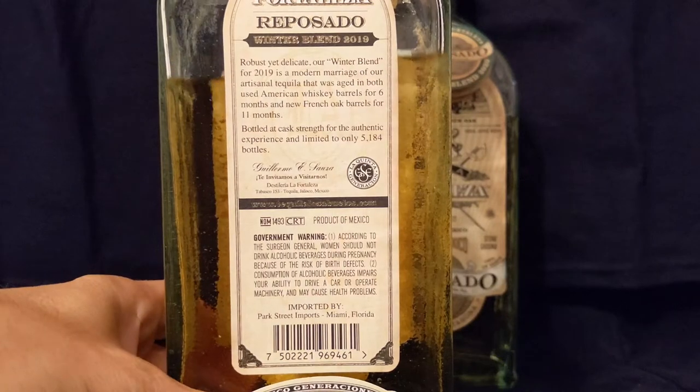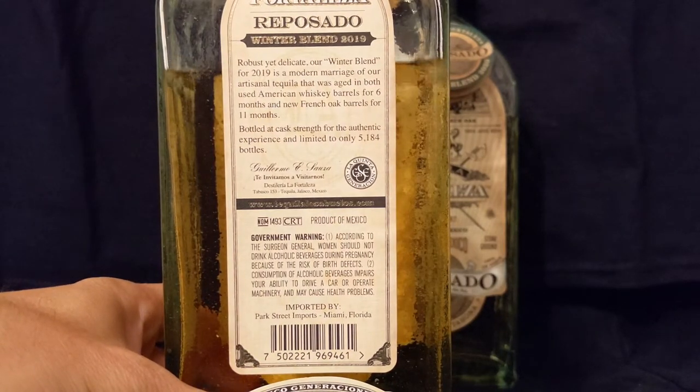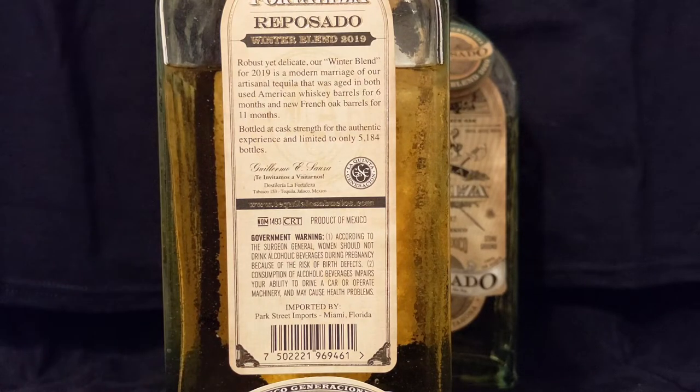You can see here it's blended and aged in both American whiskey barrels for six months and new French oak barrels. So they took a rested tequila — a reposado — from those American whiskey barrels for six months, and then the new French oak for 11 months. They blended it together and bottled it at cask strength.